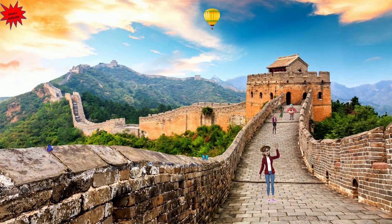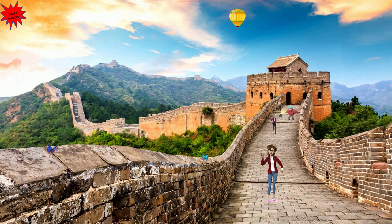Hello kids, today we are on the Great Wall of China. This wall is an ancient defensive structure located in northern China. It stretches across a vast area from east to west, spanning approximately 21,000 kilometers.